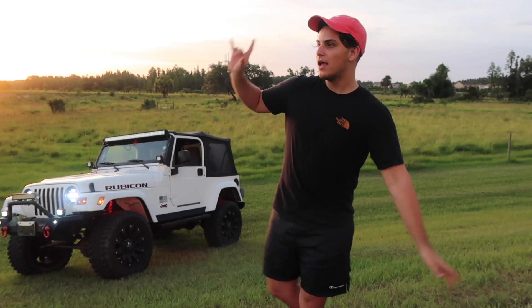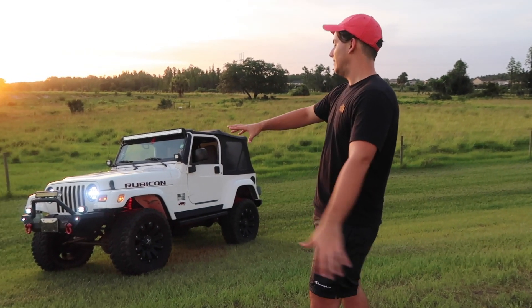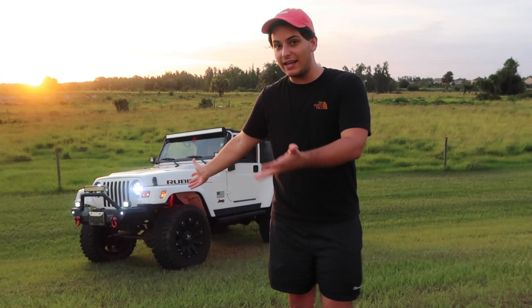I'm going to keep the Z for about another 6, 7, 8 months, and then the other car will be coming to the channel as well. But for now, I'm bringing you guys this. This thing is pretty awesome — honestly, it's a great daily.